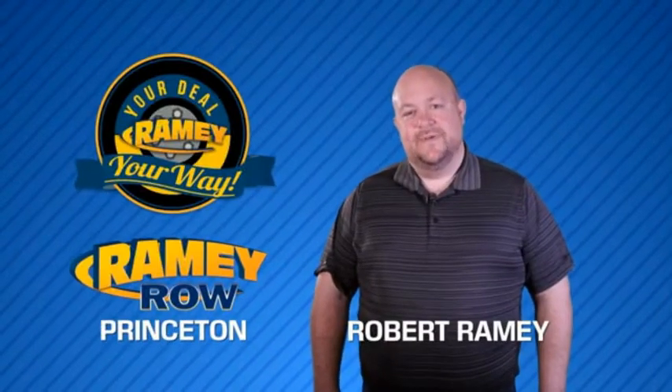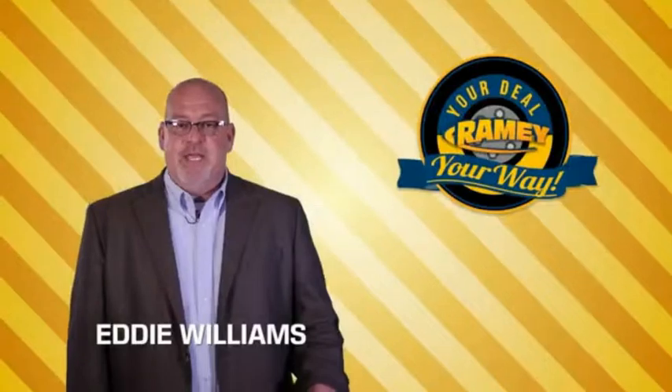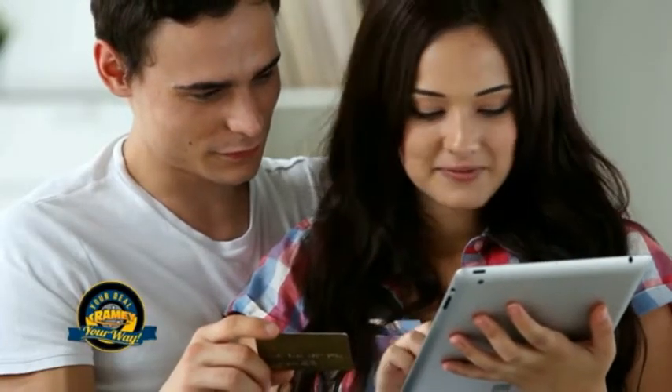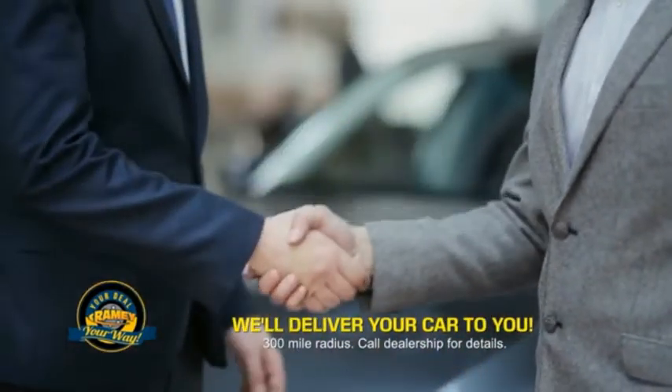For years, Ramey Auto Group has been doing the deal with our customers. Times are changing. We're still doing the deal, just better. Now you can shop online and do your deal your way — from shopping, to valuing your trade, and negotiating a price. You can do it all from home. Ramey is making your deal easier and giving you the most convenient car buying experience around.